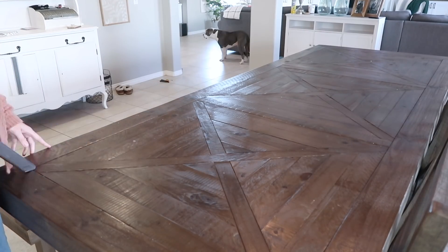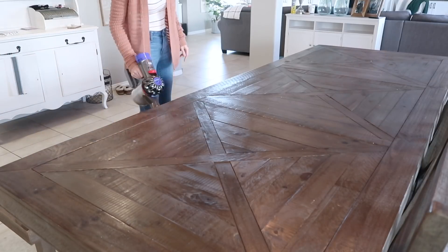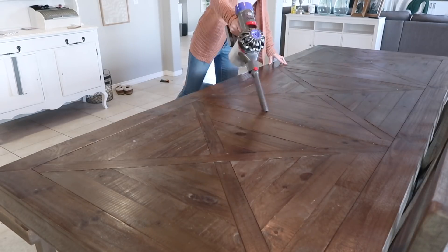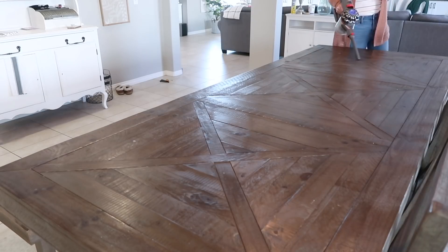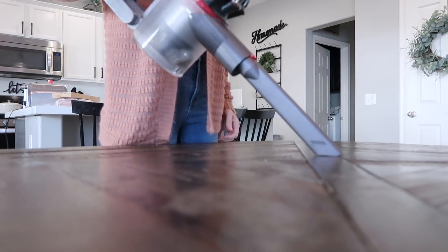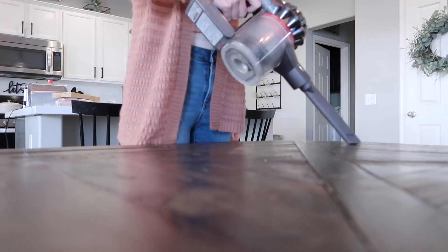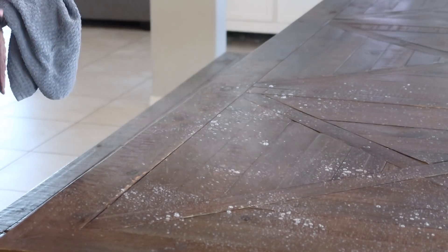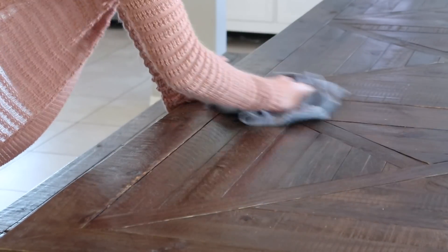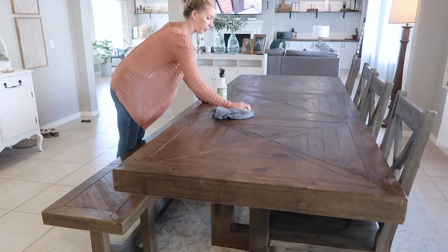I know vacuuming my dining table is probably a very rare sight and raising a lot of questions, but I always get asked about this table. It's from Living Spaces — it's called the Palazzo and I believe they still carry it. You see me vacuuming it because although it's beautiful, all these little crevices in the wood trap a lot of crumbs. So I come in every once in a while with my Dyson — it came with this awesome attachment — and I suck up all those crumbs, then wipe it down, and sometimes hit it with the Dyson again. I just wanted to address that in case you were wondering why I'm vacuuming my dining table.